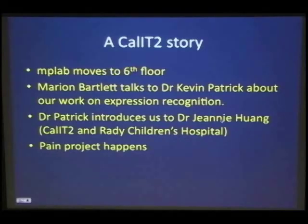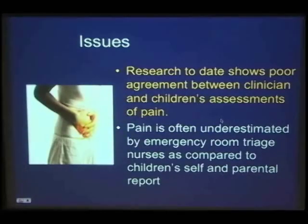Here comes the Cal-IT serendipity sixth-floor story. Nanotechnology moved into the second floor, and we got bumped to the sixth floor. Dr. Kevin Patrick had to walk through our lab to get to his office, so he talked to Marnie, introduced her to Jeannie, and the project was born. We're now going from real pain to clinical pain. The issue is that it's really hard to assess pain intensity. The current way is to show patients a chart with funny expressions and ask which one represents them — and we want to do better than that.